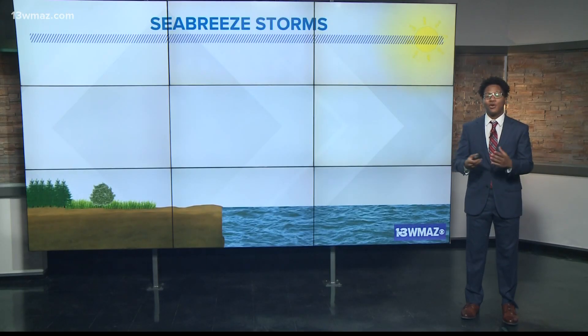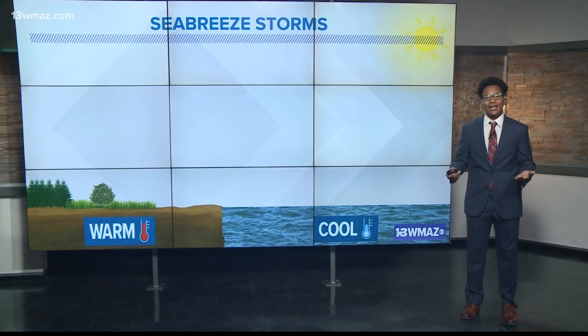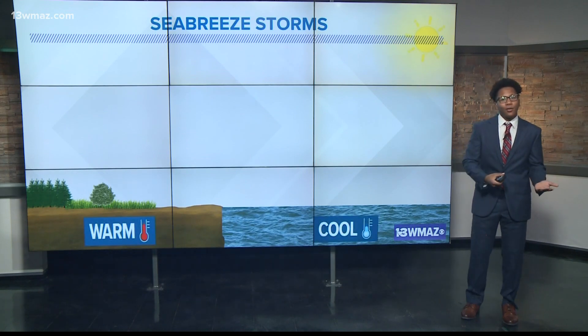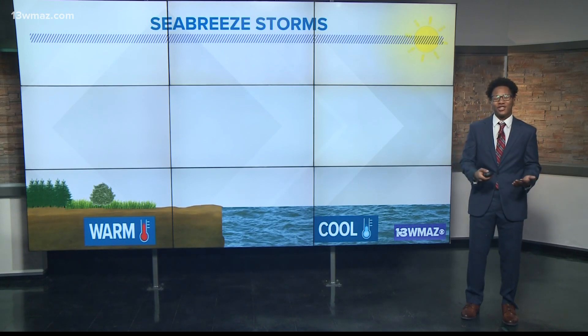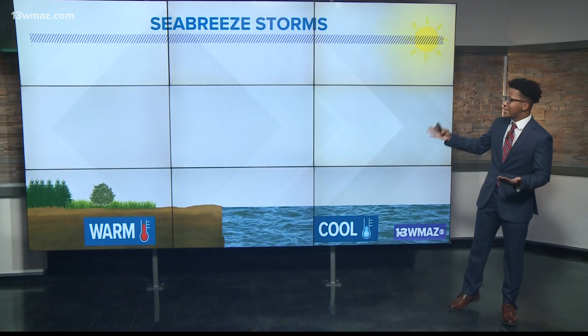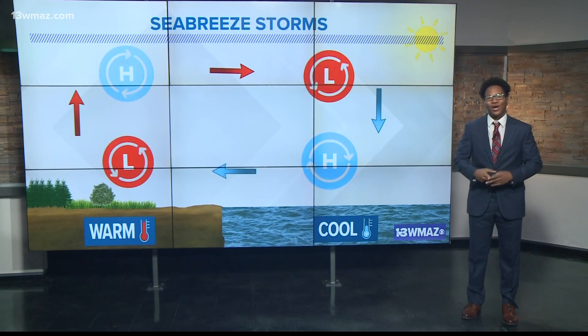As you might guess, sea breeze storms originate from the sea and make their way inland due to differential surface heating during the day. The sun warms the ground and the ocean, but because the ground warms faster than the ocean, there's a huge temperature contrast. Warmer air is less dense than cooler air, causing lower pressure over land and higher pressure over the water.